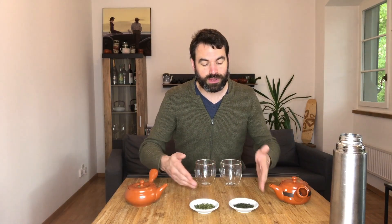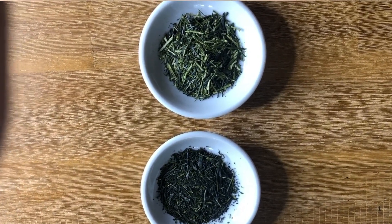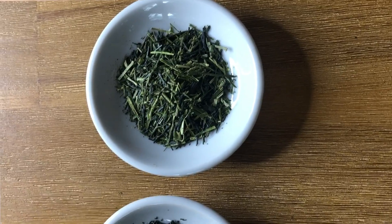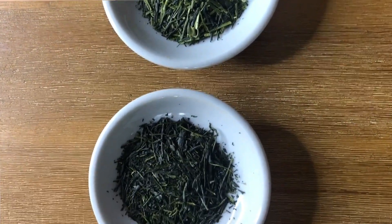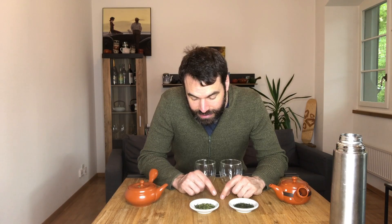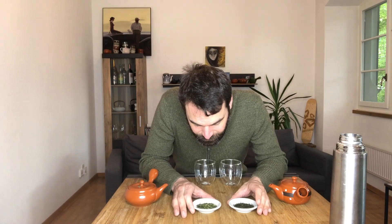When we look at the teas, we can see clearly that without the stems, the tea is in general much darker — you don't have any brighter parts. Meanwhile the Karigane is a mix of stems and leaves. You can really see that the lighter, brighter parts are the stems, and the darker parts are the leaf parts, like the Gyokuro. So we have around a 50-50 mix of leaves and stems here, and the other one is a fully de-stemmed Gyokuro.